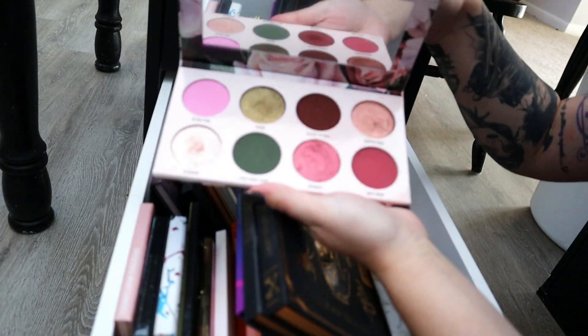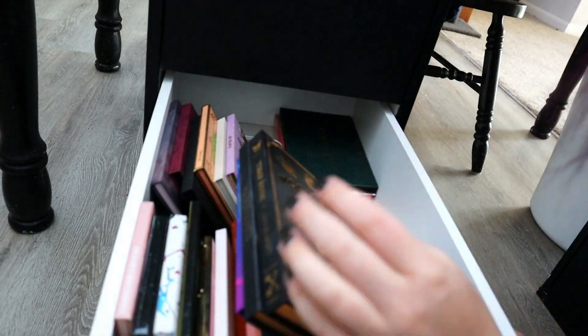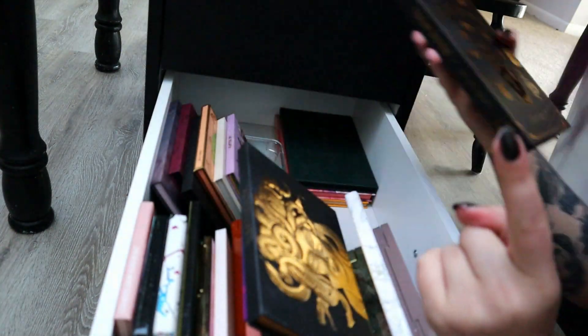Vintage Rose from Give Me Glow — I'm going to keep. It's absolutely lovely — I love the pigmentation and their quality is just so good, just like the Juicy Olive palette. Moon Spell — I'm not going to be decluttering any Lunar Beauty stuff because I love them.